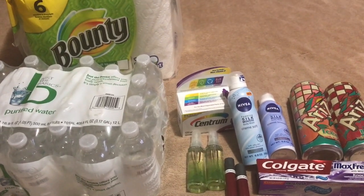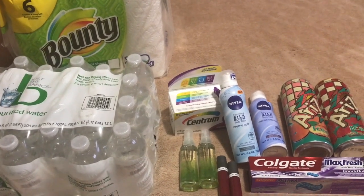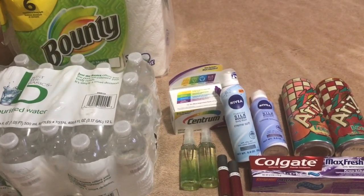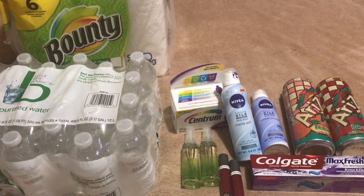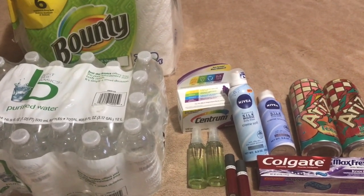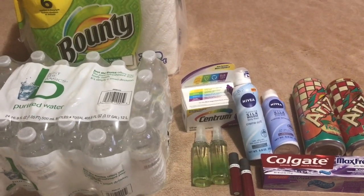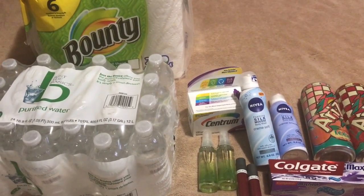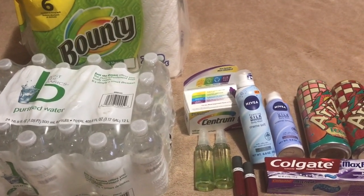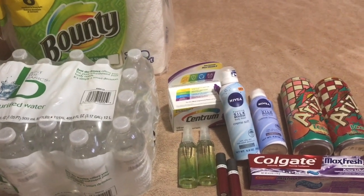I received a $5 extra care buck back because when you spend $20 on those particular items, you get $5 back in extra care bucks. So after my extra care bucks, it's like paying $3.82 for all, or $0.54 each for each 24-case of water and the Bounty paper towel, which is an awesome deal.